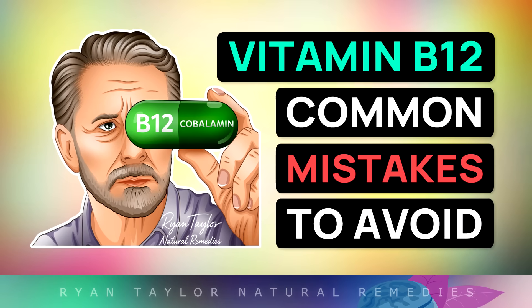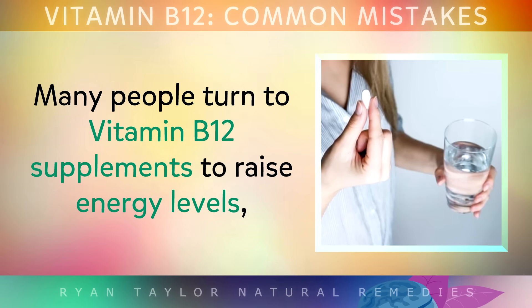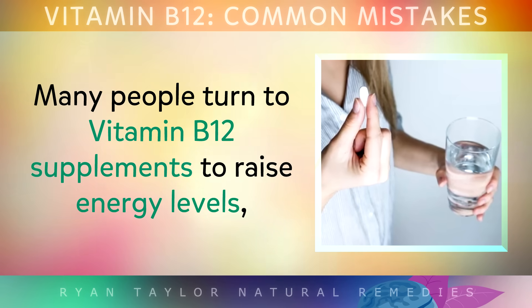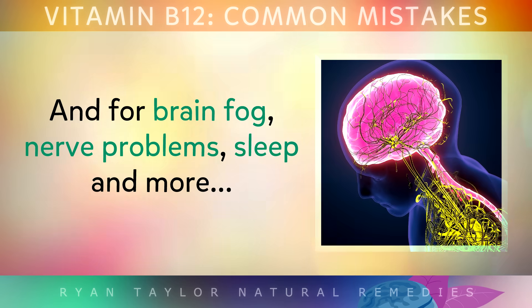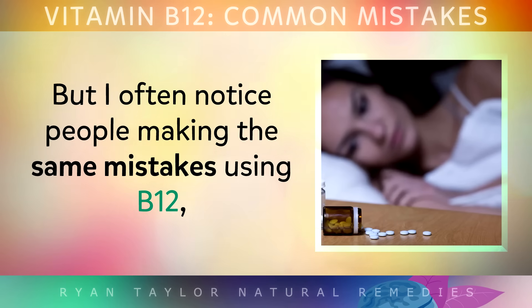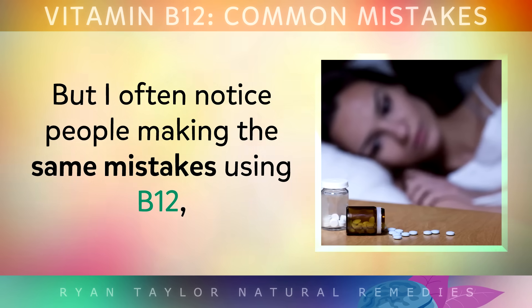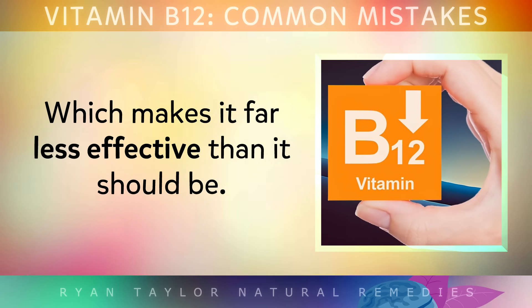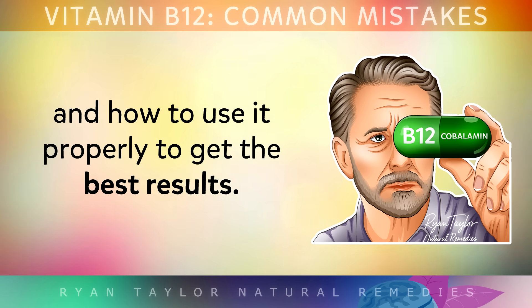The big mistakes people are making with vitamin B12 supplements. Many people turn to vitamin B12 supplements to raise energy levels, to help reduce paleness in the skin, and for brain fog, nerve problems, sleep and more. But people are often making the same mistakes with vitamin B12, which makes it far less effective than it should be. In this video I'll talk about the most common B12 mistakes, and also how to use it properly to get the best results.